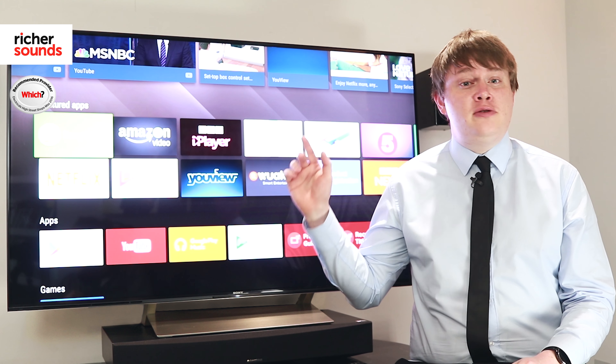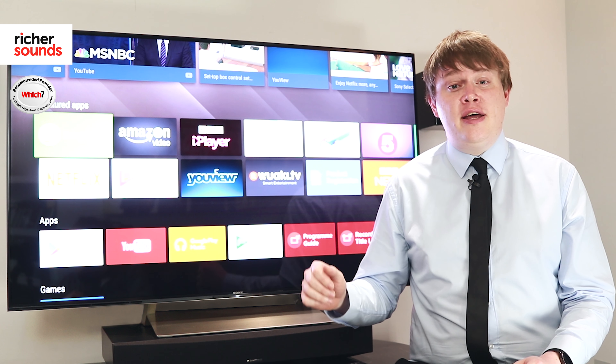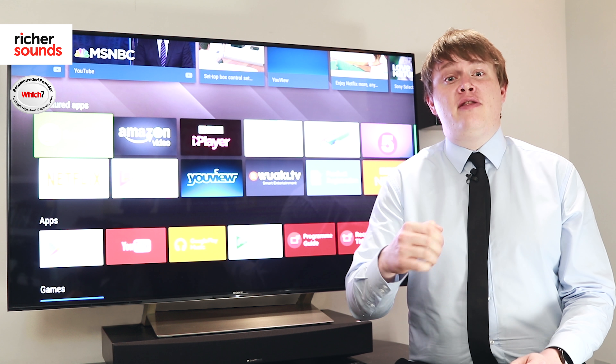If you want to see some more tech videos then please subscribe here. And certainly, if you've enjoyed this, give us a like — and thank you for listening.